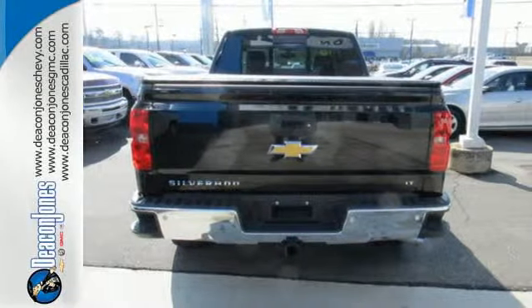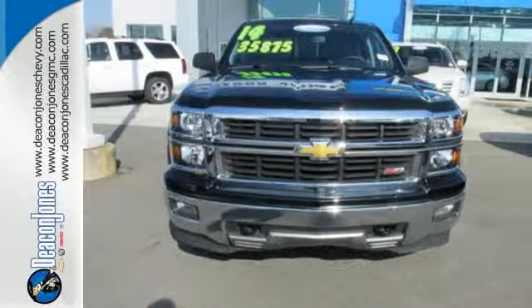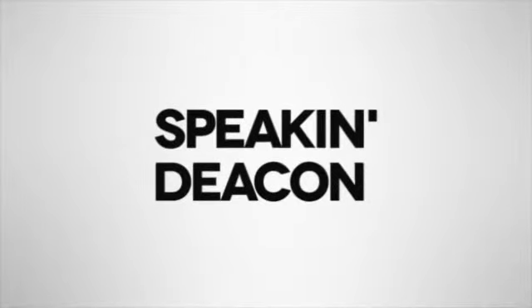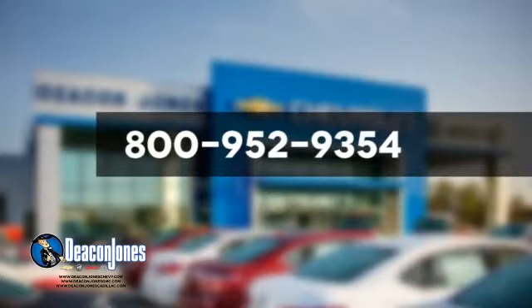It's stronger, smarter and more capable. Come in for a test drive today. Are you speaking Deacon? Visit Deacon Jones Chevrolet Buick GMC Cadillac today. Give us a call at 800-952-9354.